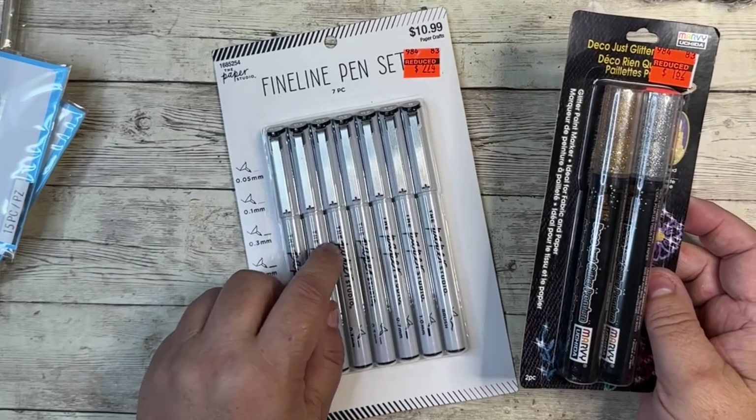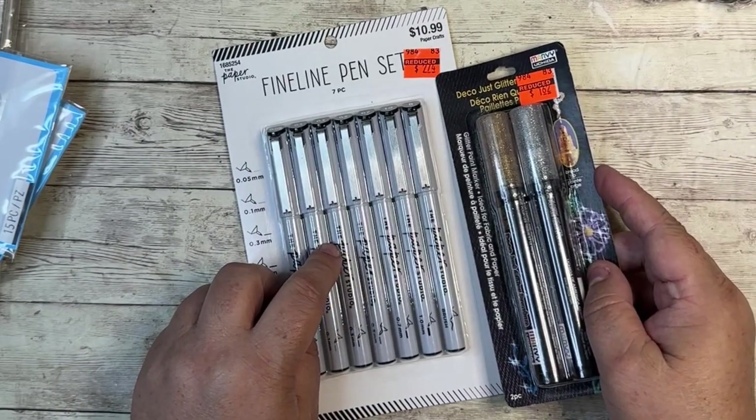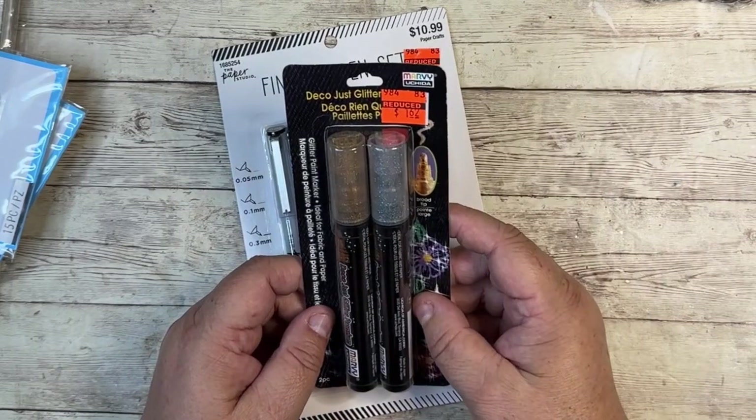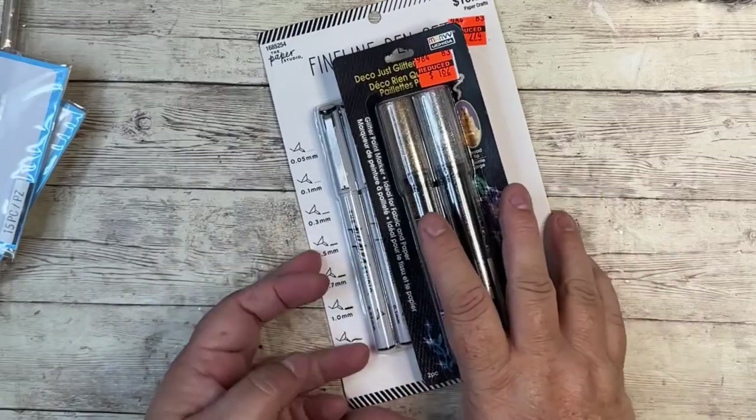From their pen section, I got the Fineline pen set for $2.74, and their Jumbo Glitter Deco markers for $1.62. Again, a great deal.